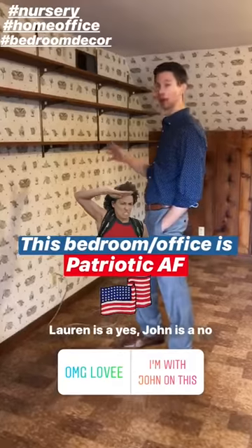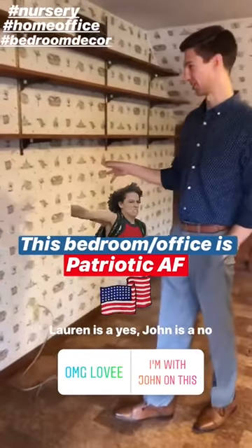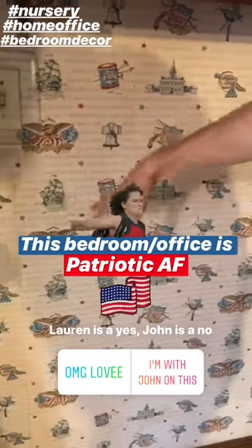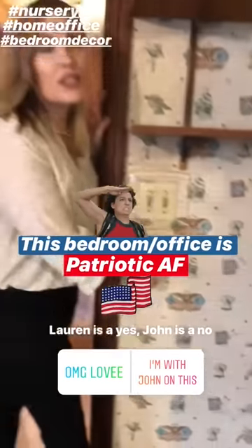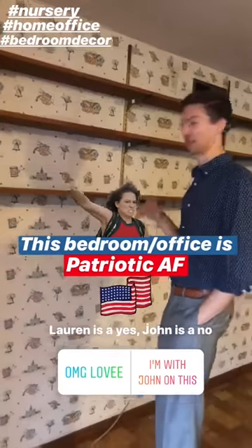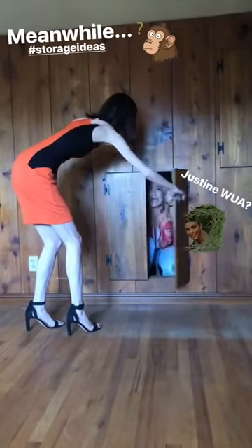This is the most patriotic wallpaper I've personally seen — it's all cities and guns and the Capitol and an eagle and ships. It'd be really cute for a nautical nursery. Lauren likes it. I could keep it — I wouldn't get rid of this. Now I'm scared.